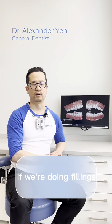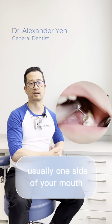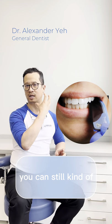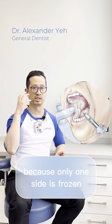For example, if we're doing fillings, it'll be limited to usually one side of your mouth. That's because when we check your bite, you can still kind of feel what's going on on the other side of your mouth, because only one side is frozen.